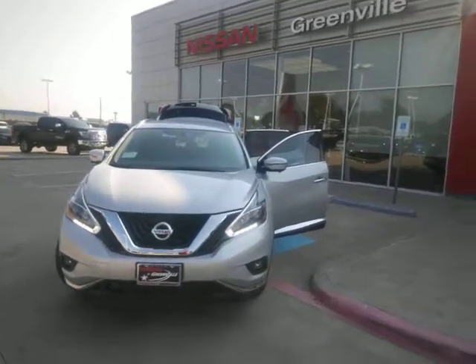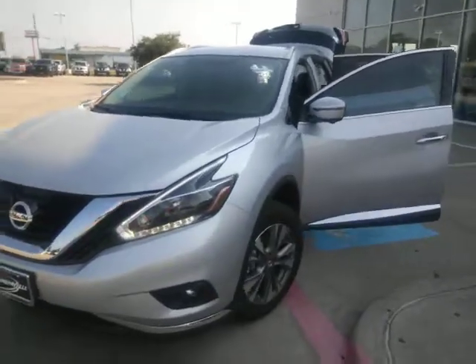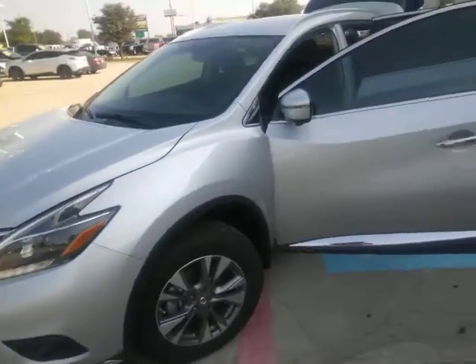Hey Sandra, this is Sean again over at Nissan of Greensville. Just want to do a quick walk around on the 2018 Nissan Murano that you inquired about.